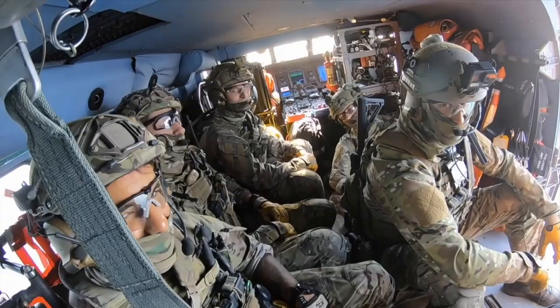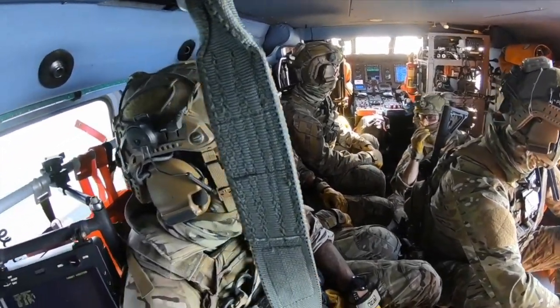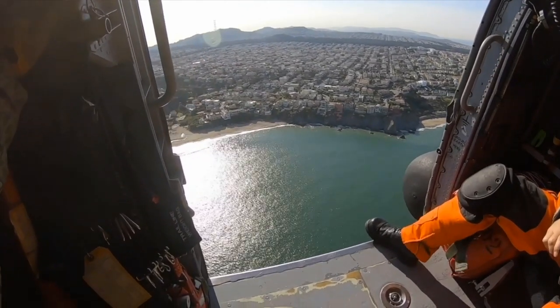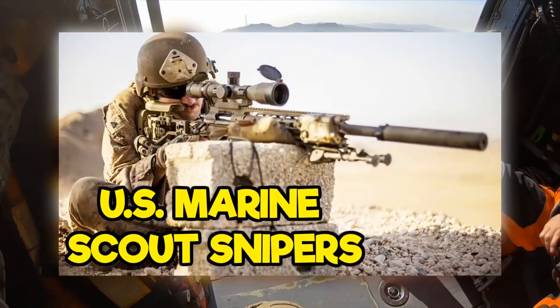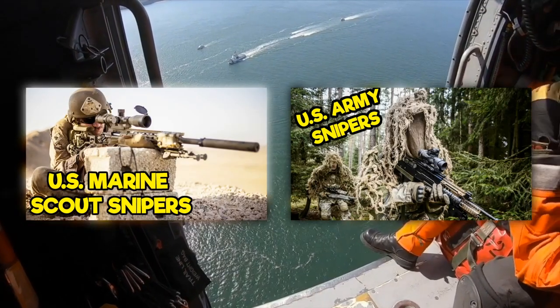At the beginning of the video, we mentioned that the Coast Guard beat the U.S. Marine Scout Snipers in a sniper competition back in 2018. Well, if you want to know more about the Marine Scout Snipers, it's your lucky day — we did a video on that. And we also did a video on the U.S. Army Snipers. The links are all in the description.